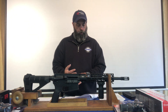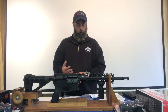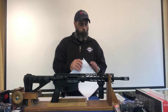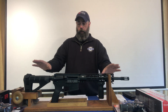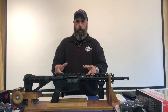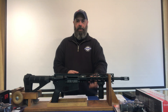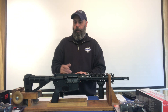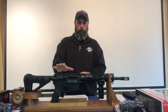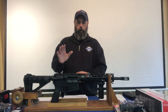Other banned features include pistol grips, flash suppressors, and an overall length of less than 30 inches. So with all that, looking at this, you can obviously see there's a lot of things on here that they had banned, such as the flash suppressor and the forward grip, and we'll be discussing everything.